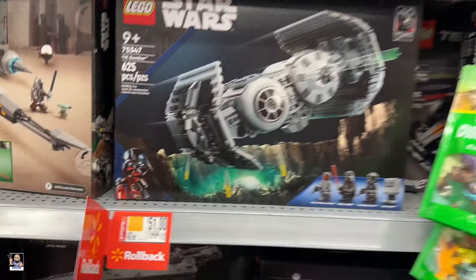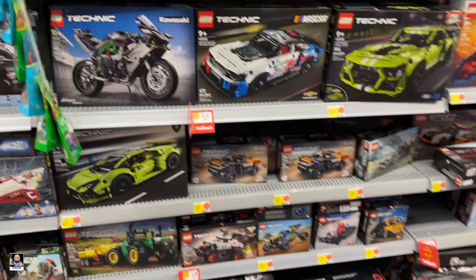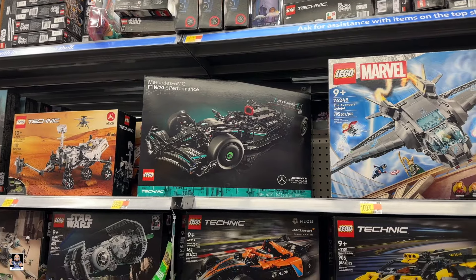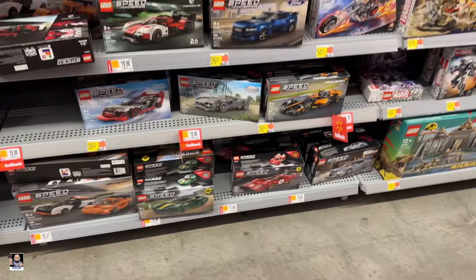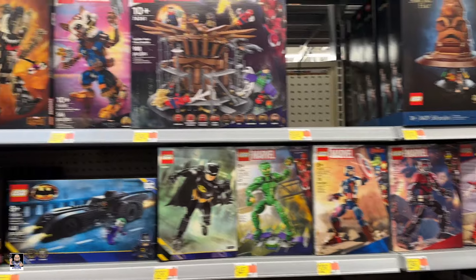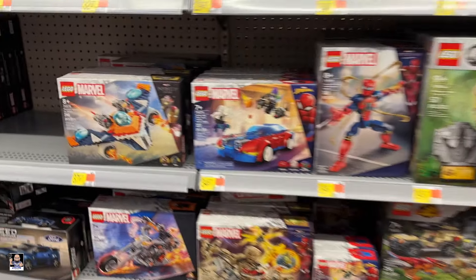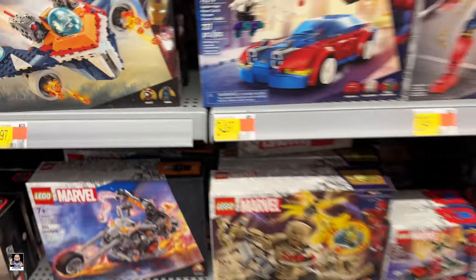TIE Bombers at $51. Got the Lucati for $40 — man, there it is, nice. Nothing down here. What's up, Ghost Rider? Got the Groots on rollback. There's a cool little minifig — little Ronan.